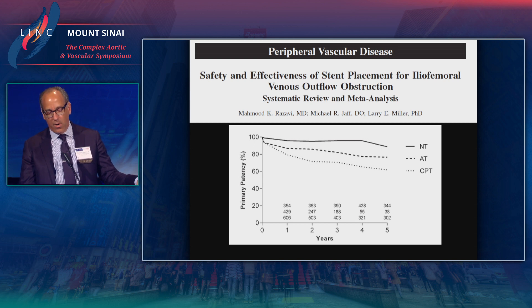This is an excellent review out of CVIR that Mahmoud Razavi published just over a year ago, which showed that if done appropriately — with appropriate sizing and placement — iliofemoral venous stents can do quite well, with 90% primary patency in the iliofemoral segment for patients without DVT, approximately 80% five-year primary patency for patients with acute DVT, and approximately 70% primary patency at five years for patients with chronic DVT.